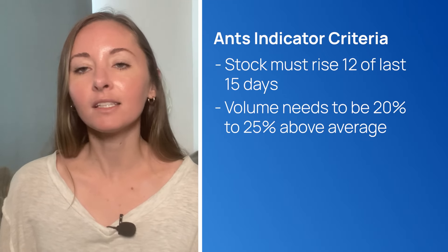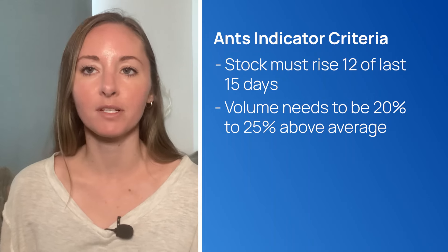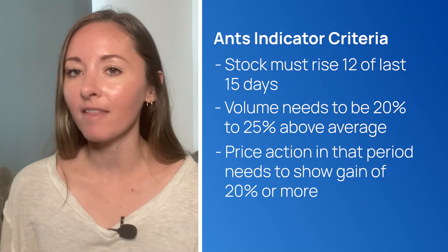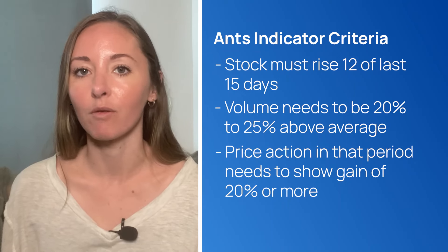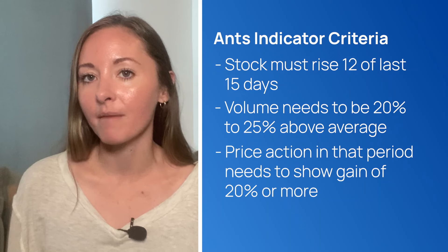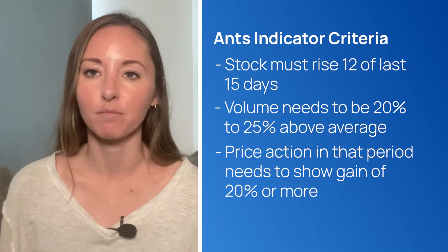Now that we know how to spot them, what exactly do these marks indicate? These markers appear on a chart when the following criteria are met: first, the stock has to go up 12 of the last 15 days; second, volume needs to be at least 20% to 25% above average in that period; and third, the price action in that period needs to show a gain of 20% or more. These conditions occurring in that specified period of time create an ant above that day's price bar.